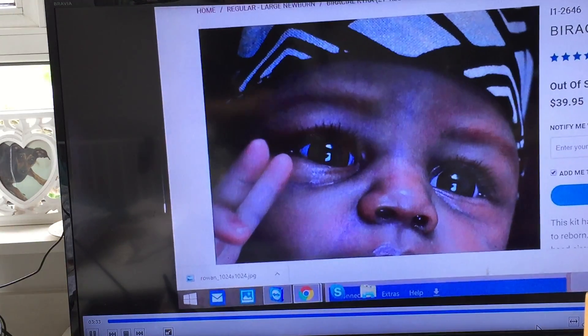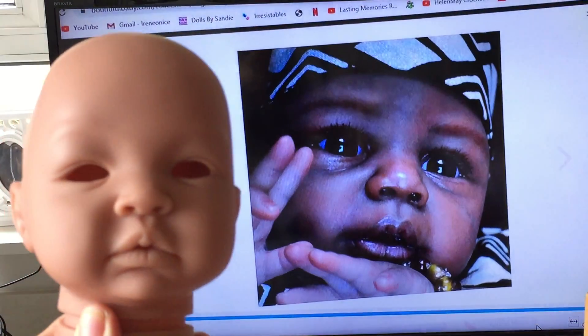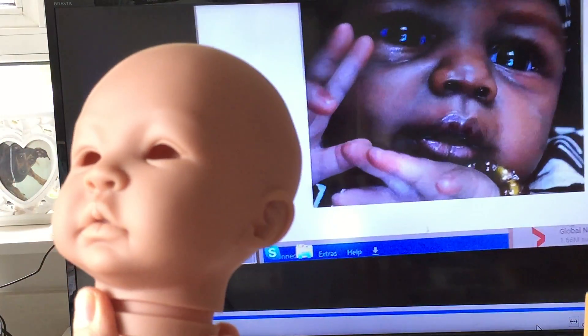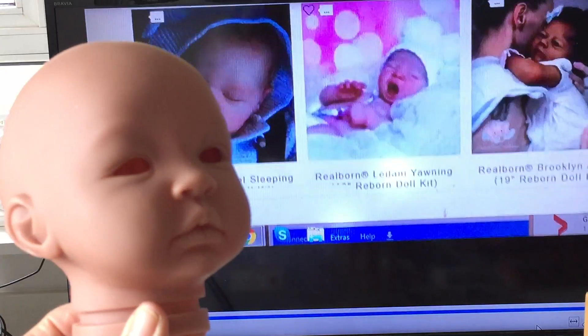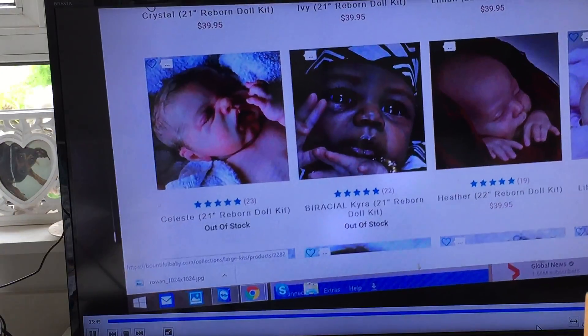And then I changed my mind and I bought Cheyenne. I bought the Cheyenne kit. I've got this one. Very nice kit — I have to also finish this still. Thank you for watching.